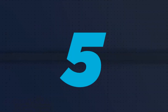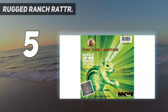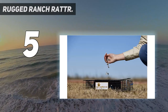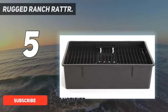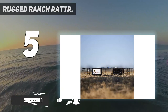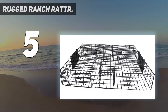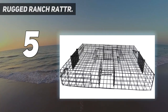Starting at number 5: the Rugged Ranch Ratcher. When you have a rat infestation, standard rat traps that only catch one rodent at a time just won't do. A bigger trap like the Ratinator may be better equipped for multiple pests. This cage-style trap measures 16.5 inches wide, 26.5 inches long, and 6 inches high, making it spacious enough to catch up to 21 rats in a single setting.